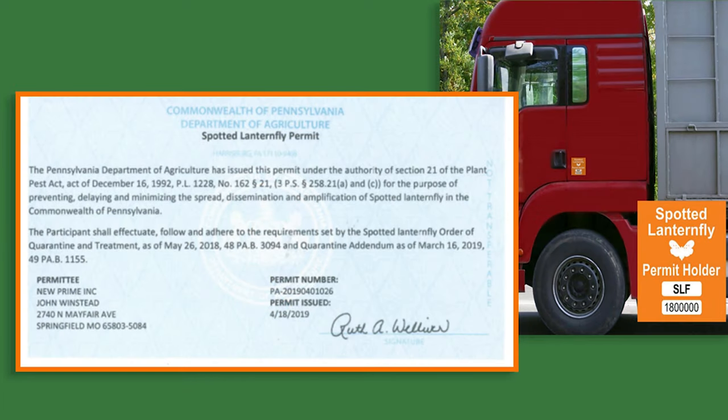If your business regularly moves items within the quarantine zone or across the boundaries of the quarantine zone, your company vehicles must display a spotted lanternfly permit. Prime is able to present our permits on the Prime app, so make sure you can locate the permit on the app before entering the quarantine zone. This permit indicates that a trained employee has inspected the vehicle and its contents and that they are free of spotted lanternfly. The permit is valid for all quarantine zones in any states affected.